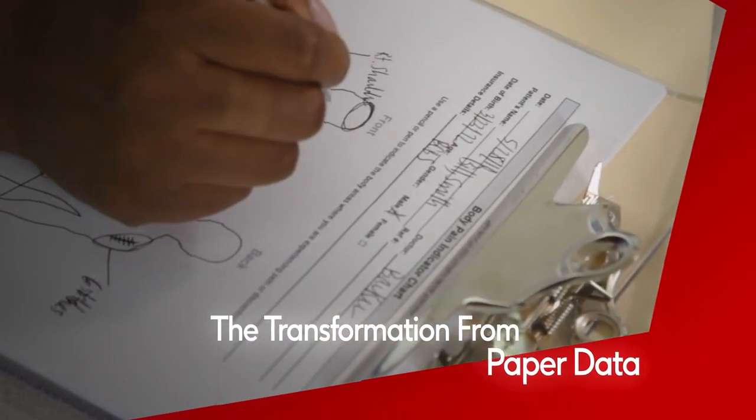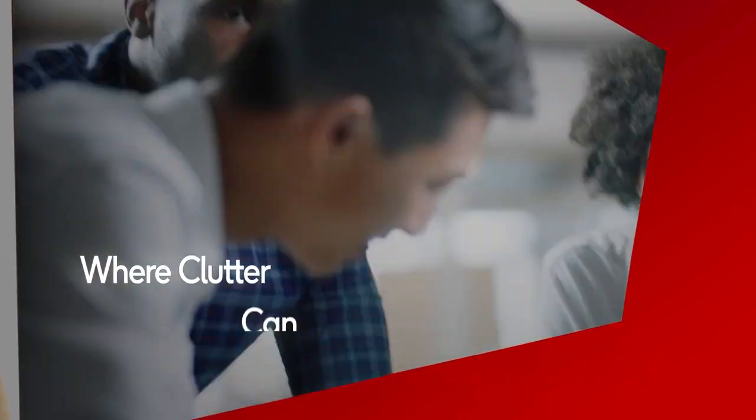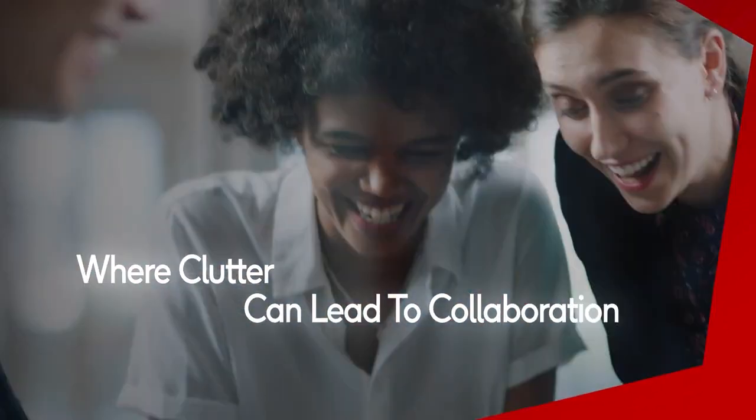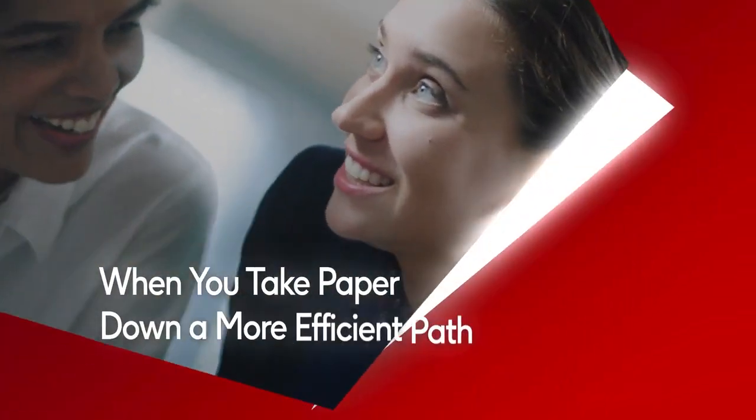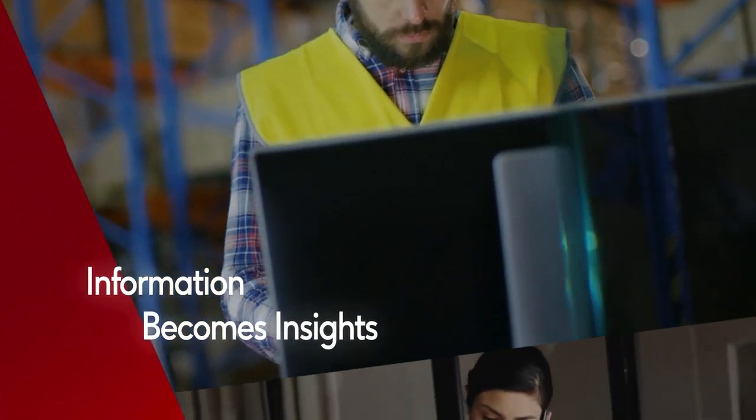The transformation from paper data to digital data is a journey where clutter can lead to collaboration. When you take paper down a more efficient path, information becomes insights.